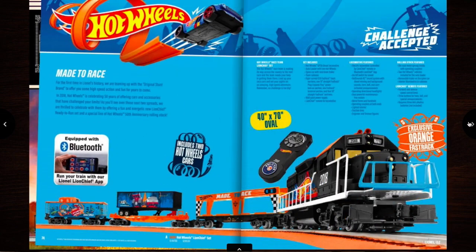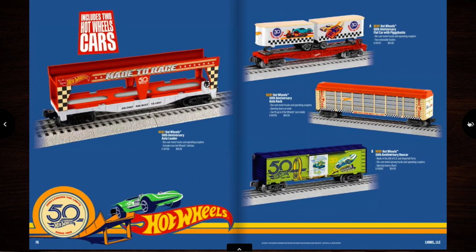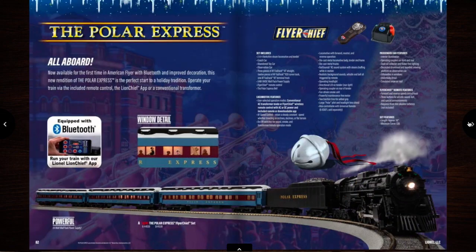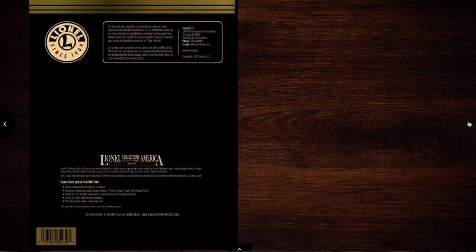Couple of sets here. A Hot Wheels set — interesting. And some American Flyer stuff. And that's it.